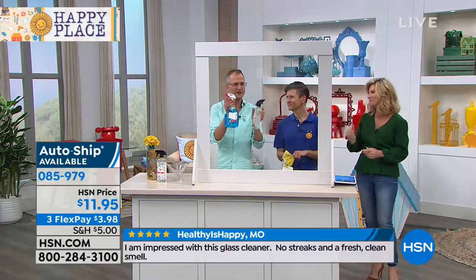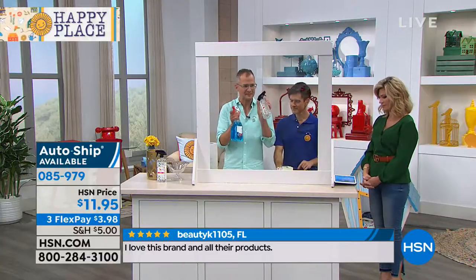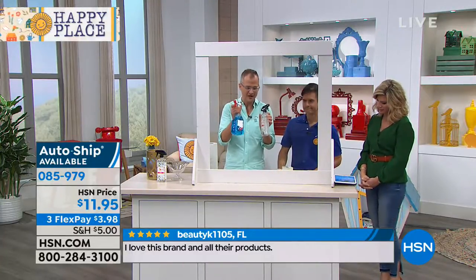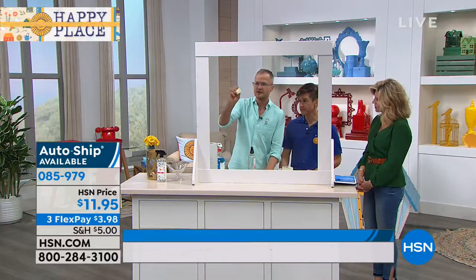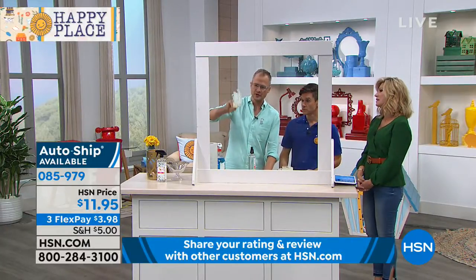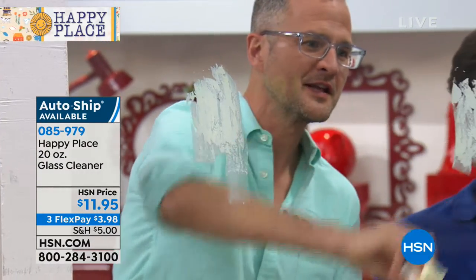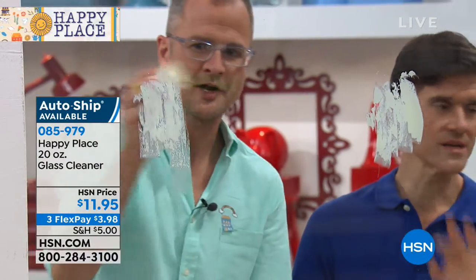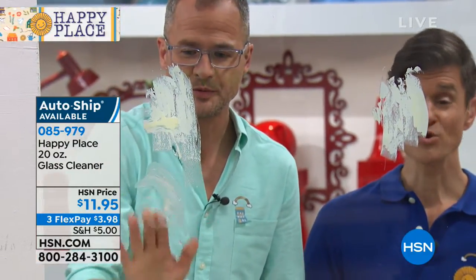We all know that blue, bright green, orange stuff. I want to show you that the plant-based ingredients will work as well as those chemical cleaners — that ammonia-based blue stuff. So here's your kitchen window. That's my son's sticky fingers, dog nose, and this is a stick of butter. We're exaggerating of course — this is never going to happen. And then we're going to put another thing on here: petroleum jelly.